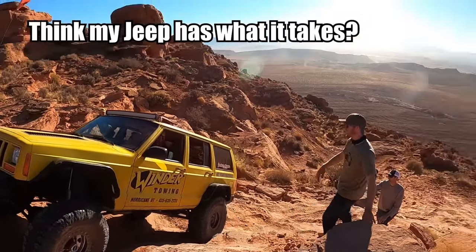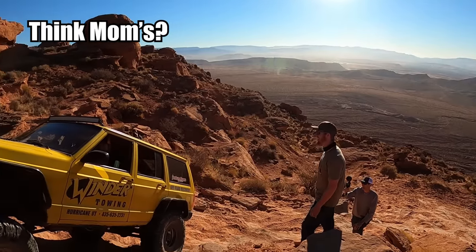Do you think my Jeep has what it takes? Yeah. Do you think Mom's? We might have to pull her up with a rope.